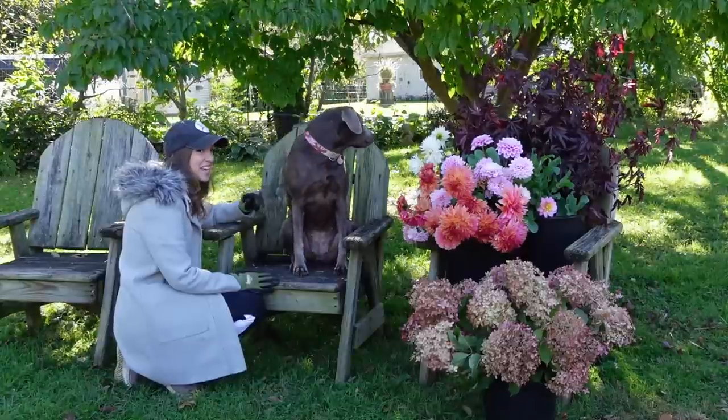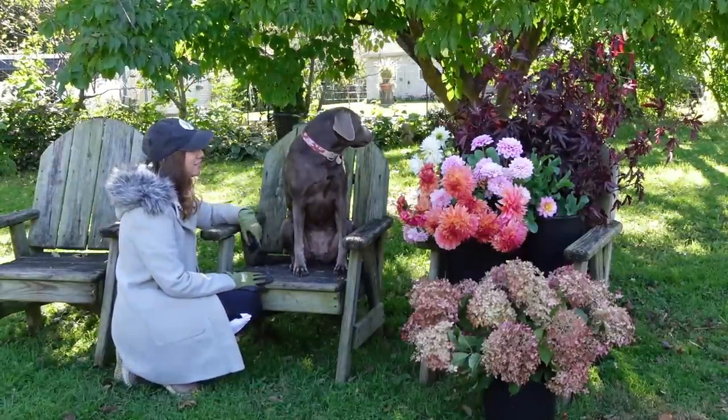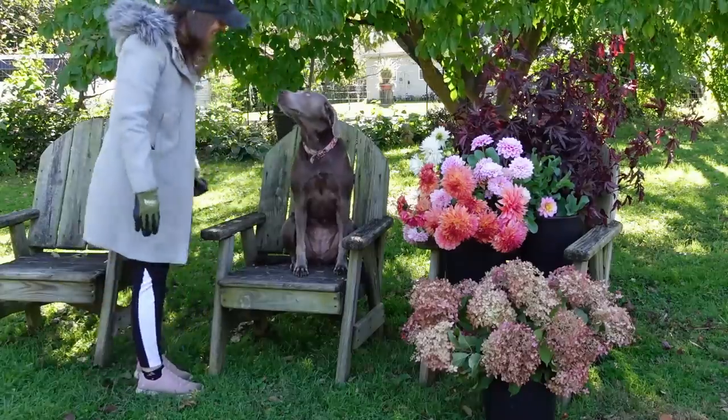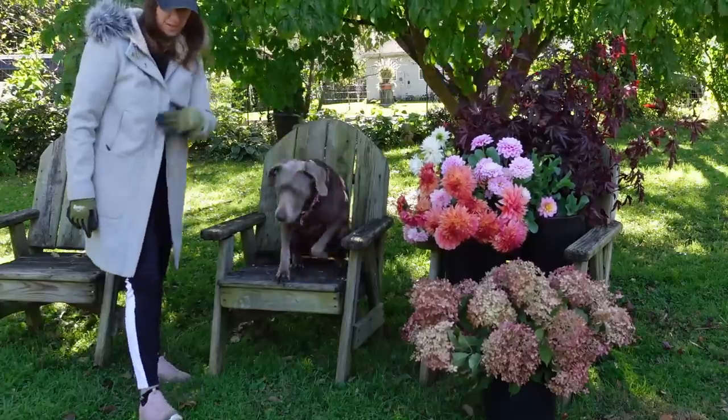This probably looks like it's staged, but it's not. This is Grace's favorite place to sit when I harvest flowers. Do you want to go pick some gomphrina with me? We've got to go all the way over there. Come on, let's go.